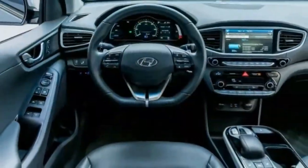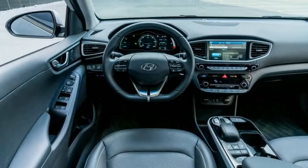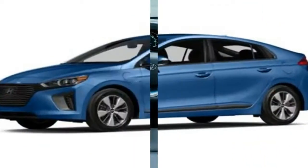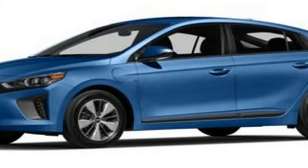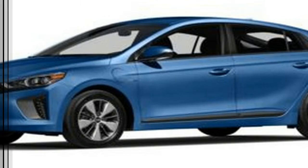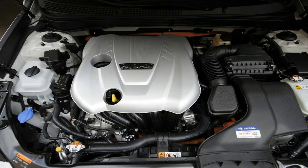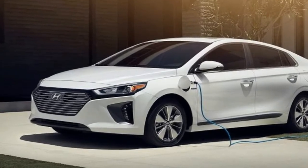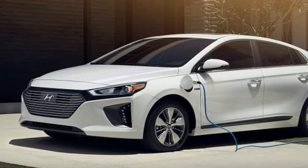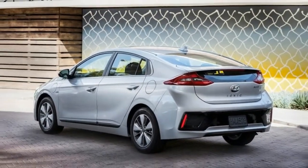Hyundai expands its new line of IONIQ fuel-efficient vehicles for 2018 with the introduction of the IONIQ plug-in hybrid, which joins the existing IONIQ hybrid and IONIQ electric in the automaker's showrooms. The trio of compact high-mileage hatchbacks represents Hyundai's answer to fuel-efficient competitors like the Toyota Prius and the Nissan Leaf, by giving buyers a choice of power plan configurations, charging options, and operating ranges on electric power.